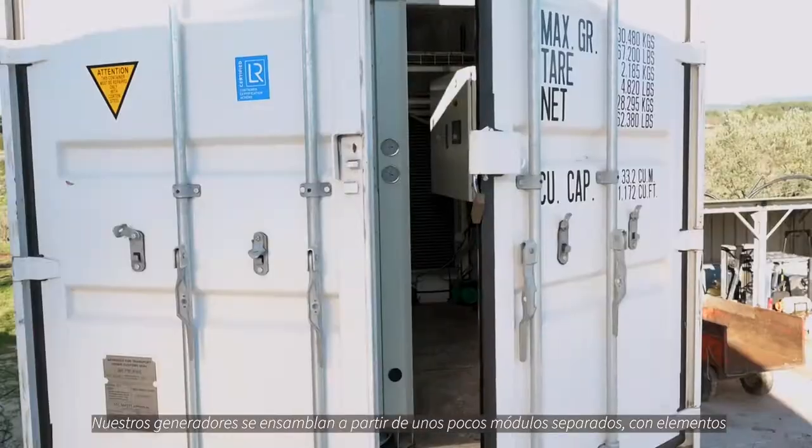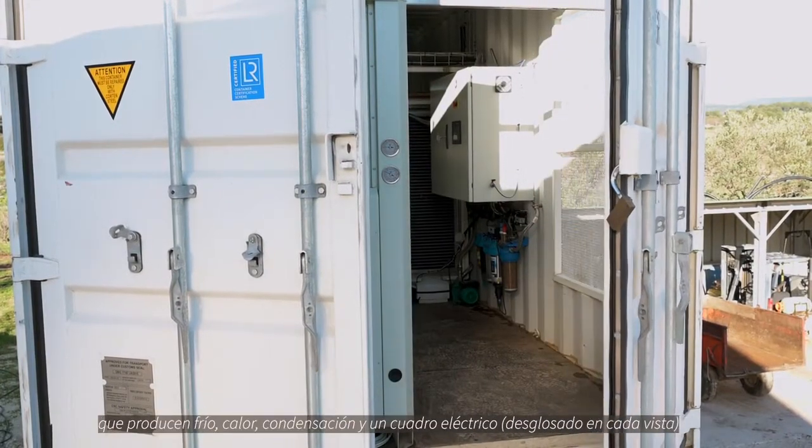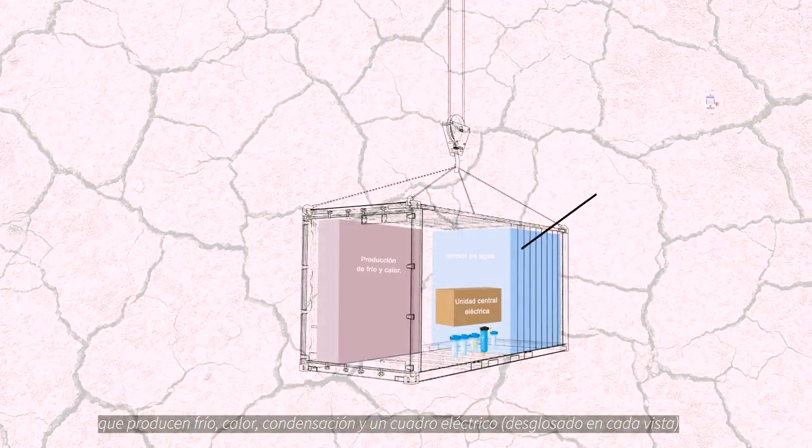Generators are assembled from a few separate modules. Each unit contains the following main elements: the production of hot and cold, the condensation unit, and the electrical cabinet.